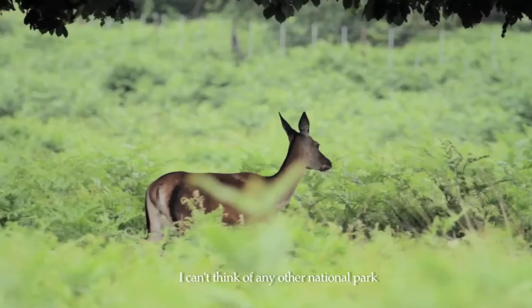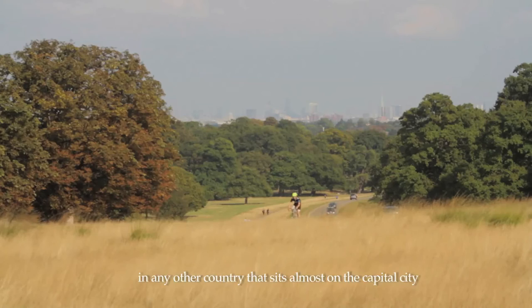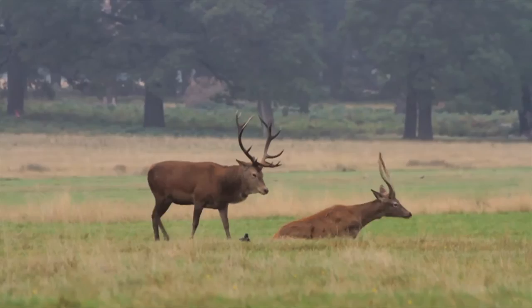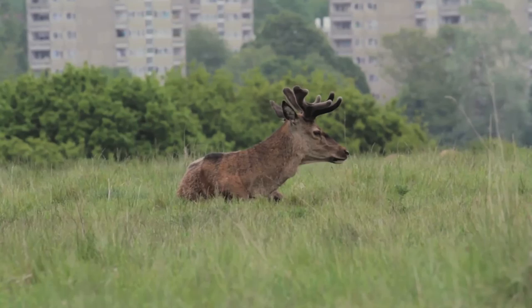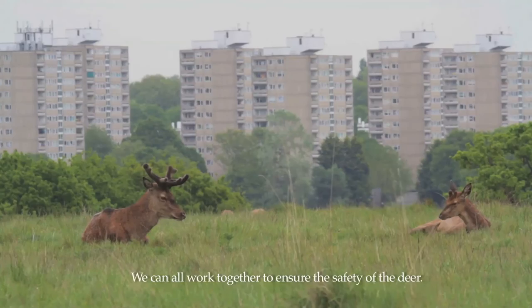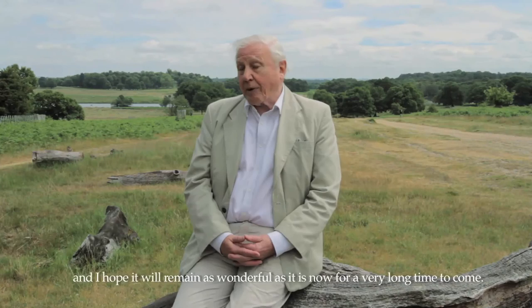I can't think of any other national park in any other country that sits almost on the capital city and has wild deer roaming around in it. We can all work together to ensure the safety of the deer. I've enjoyed this marvellous place for over 60 years and I hope it will remain as wonderful as it is now for a very long time to come.